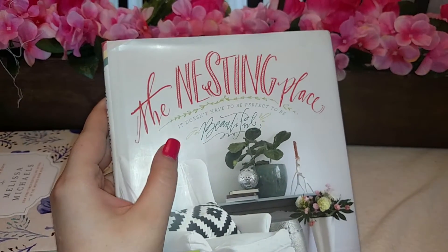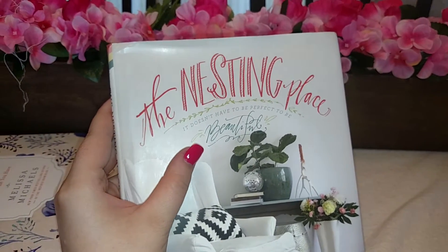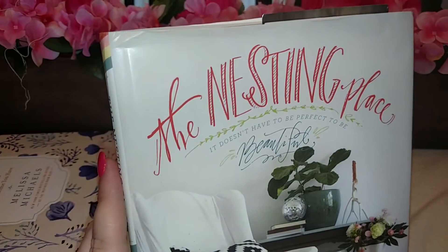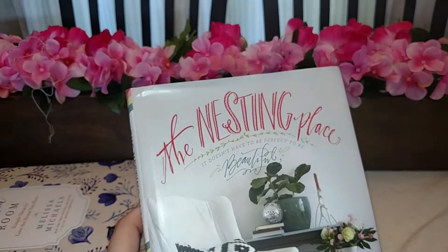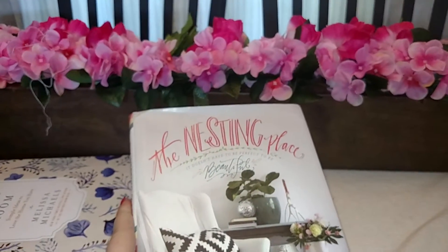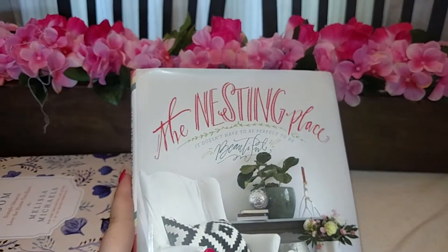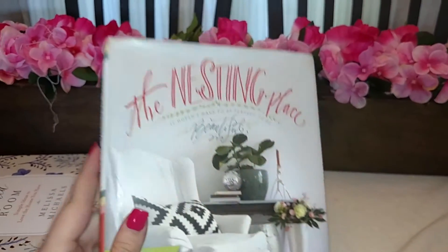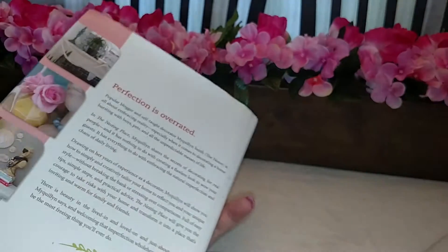I absolutely love The Nesting Place and recommend it. I can't fully recommend it on content yet since I've only skimmed through it, but it has beautiful pictures and really good reviews on Amazon. I think I'm going to recommend it, especially if you can get it used at a cheap price.